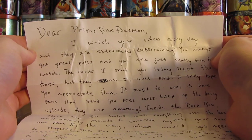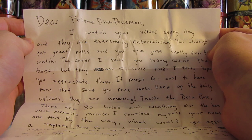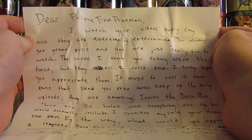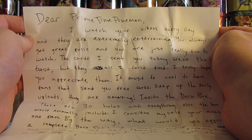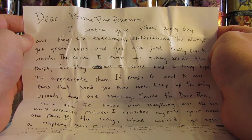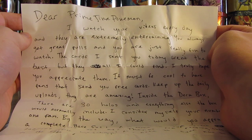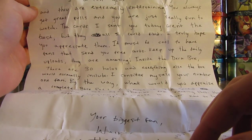Okay, the note says: Dear Primetime Pokemon, I watch your videos every day and they are extremely entertaining. You always get great pulls and you are just really fun to watch. The cards I sent you today aren't the best, but they are all I could find. I truly hope you appreciate them. It must be cool to have fans that send you free cards. Keep up the daily uploads, they're amazing. Inside the deck box there are 30 holos and everything else the box would normally include. I consider myself your number one fan.